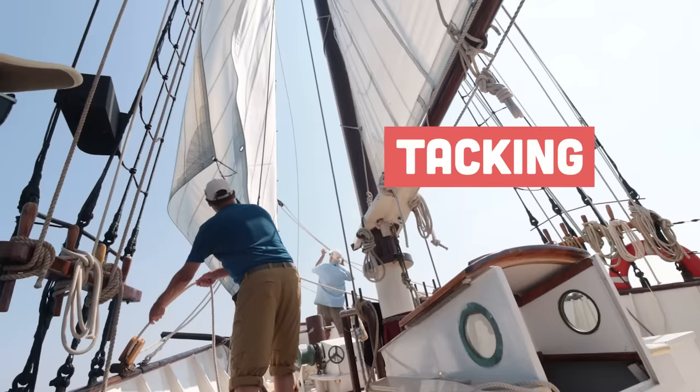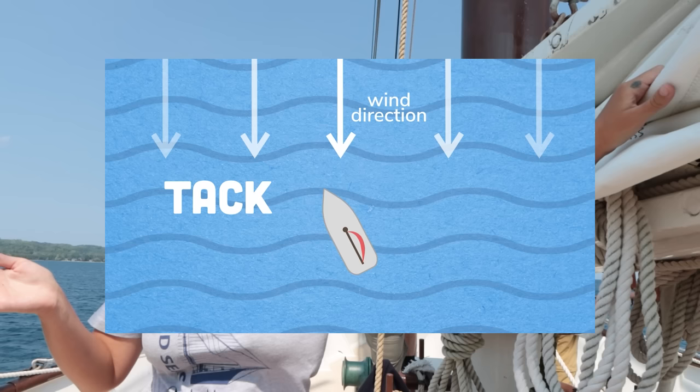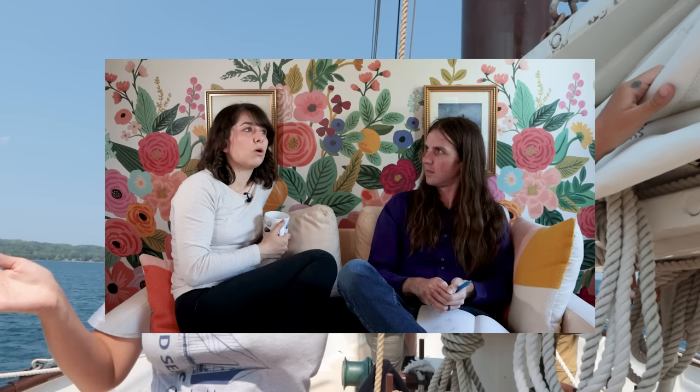This zigzagging is either called tacking or jibing, depending on how you do it. Tacking is basically changing direction by turning into the wind. Jibing is turning from the stern versus from the bow. So at some point during a tack, the bow of your boat is pointed directly into the wind. At some point during a jibe, you are pointed directly downwind — the stern of your boat is directly facing the wind.